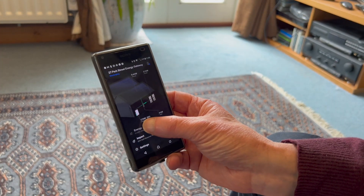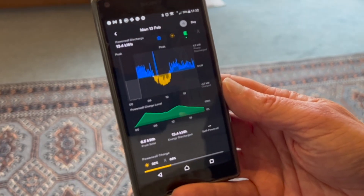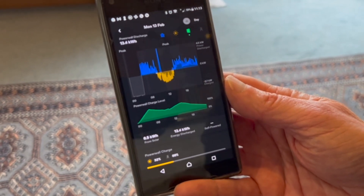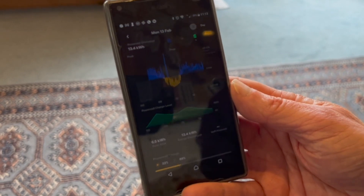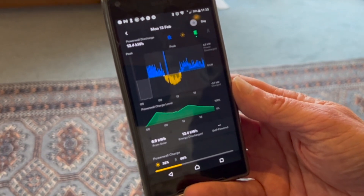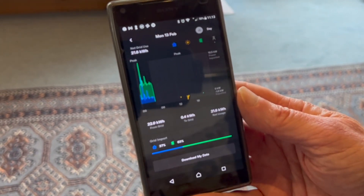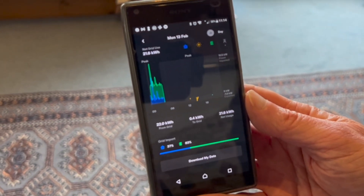All of this is managed through apps on my phone. The Tesla battery app shows me what is being produced, what's currently stored in the battery, and what's being used in the house. This shows that the battery was fully charged overnight using cheap electricity. It then discharged until the middle of the day when it was sunny enough to recharge the battery back up to 100%, and then the battery discharged from there for the rest of the day. On this day, we were connected to the grid overnight and imported electricity between half past twelve and half past four in the morning, but for the rest of the day we used no grid electricity at all. Being off grid for such a significant proportion of the time, especially during the winter, is very satisfying.